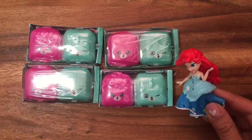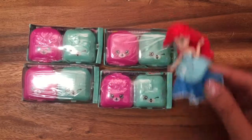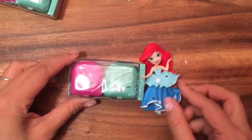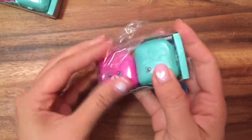Eeny meeny miny moe, catch a tiger by its toe, if he howls let him go, my mother said to pick the very best ones — I picked you! Okay, Ariel's gonna open up this one. Let's open it up and see if we get some limited edition or some special Shopkins.